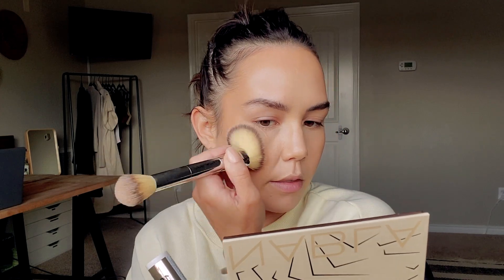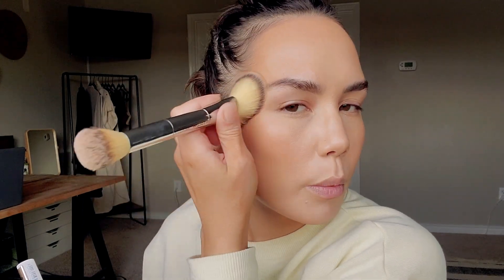This is also reminding me of the Hourglass Vanish Concealer — the finish, the coverage, even the way it makes my pores look. It reminds me a lot of the Hourglass Concealer and the e.l.f. Hydrating Camo Concealer, which I think are actually quite similar to each other. The e.l.f. one doesn't set down quite as much as the Hourglass one, but they're both pretty similar, and this is reminding me of both of those as well.